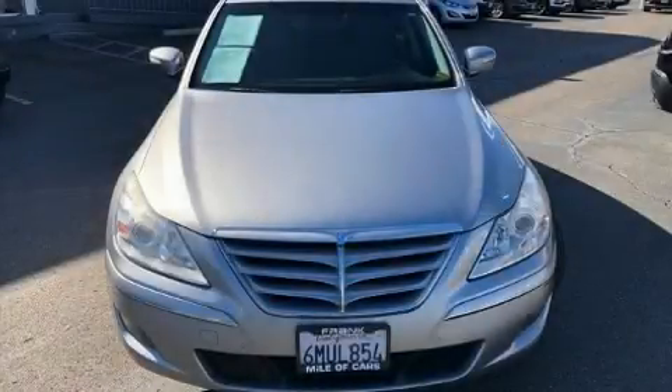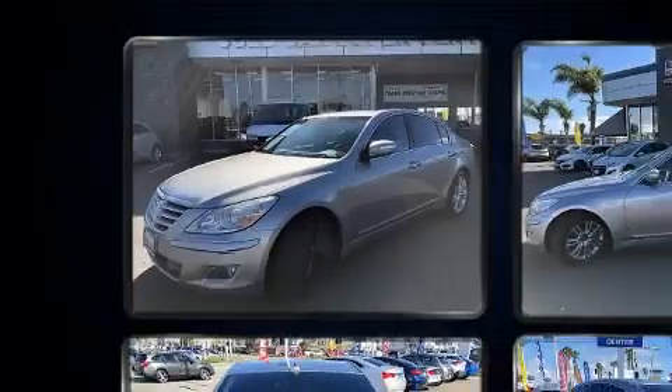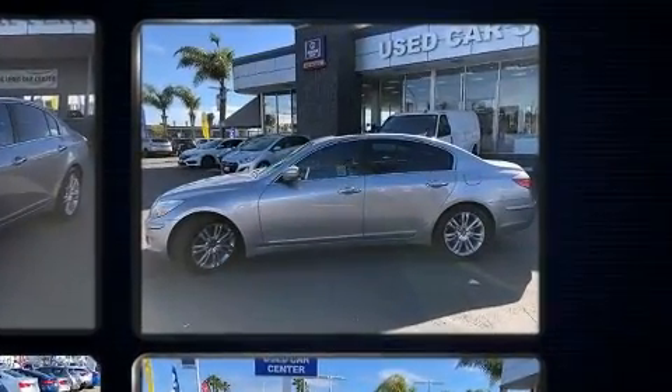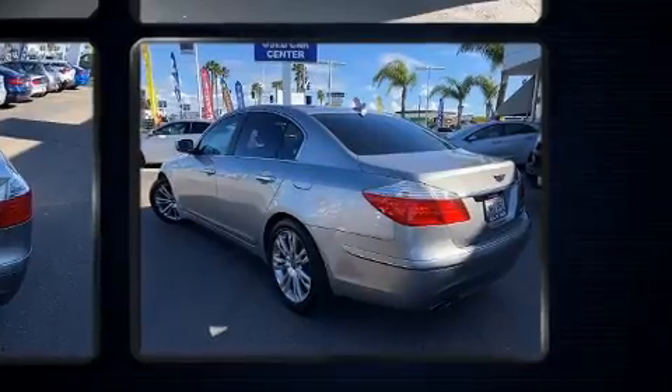Sensibility and practicality define the 2010 Hyundai Genesis. This four-door, five-passenger sedan provides exceptional value. It features an automatic transmission, rear-wheel drive, and a refined six-cylinder engine.